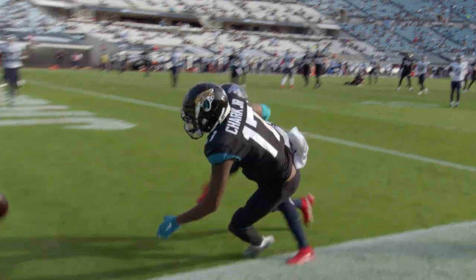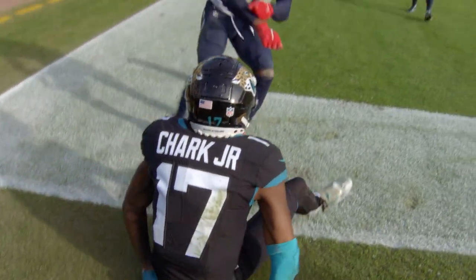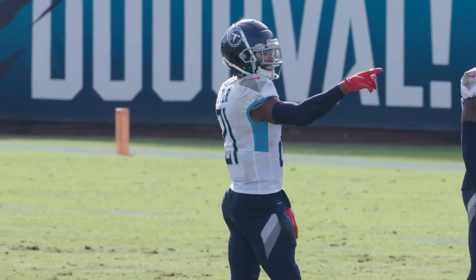Malcolm Butler was perfect all day, man-to-man, in his matchup against the top receiver. What a great day for number 21, Malcolm Butler.